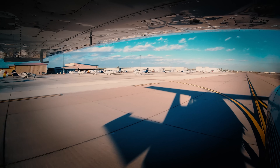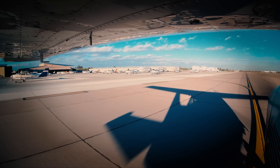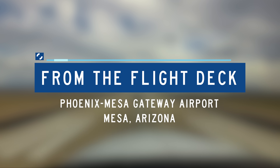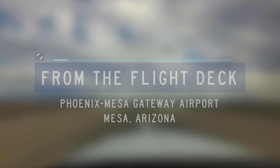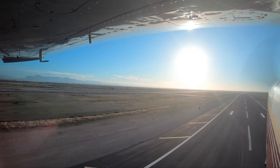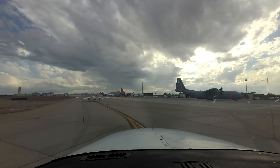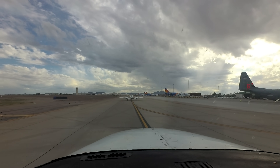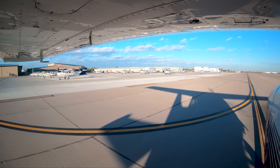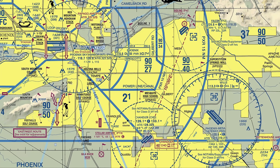Each airport in the national airspace system has unique and distinct characteristics which can sometimes lead pilots to use the wrong surface in taxi, takeoff, or landing operations. Let's take a look at some of these tricky areas from the flight deck. Phoenix Mesa Gateway Airport is a medium to large multi-use airport serving air carriers, business and general aviation, military aircraft, and extensive flight training operations. This diverse mix of aircraft capability and pilot experience makes it a busy and challenging airport.